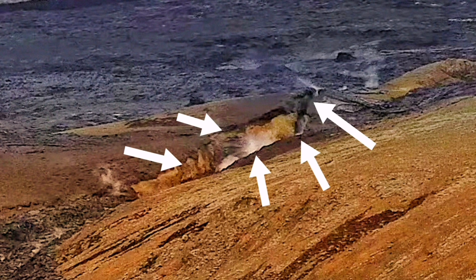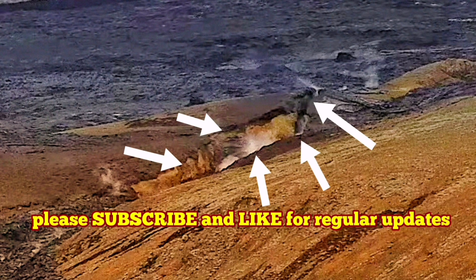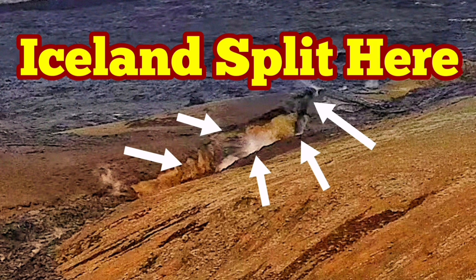The slope is a little bit less than 90 degrees. So we are having evolution of this crack in front of us in real time — almost in real time. The splitting of Iceland happened here. We saw it.